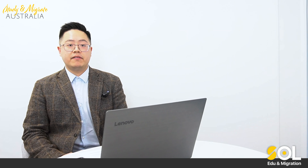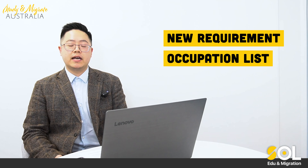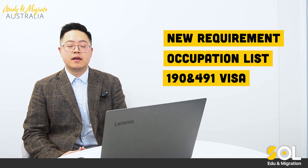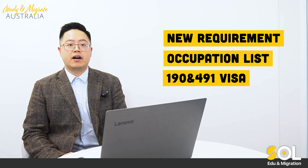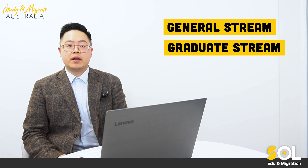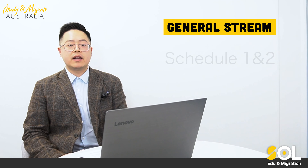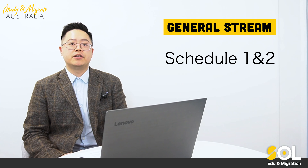The WA government just recently released the new requirements and occupation list for state nomination 190 and 491 skill-related visas. For the new financial year, the WA government has categorized into two different streams: general stream and graduate stream. Under the general stream, they further categorize into two different schedules — schedule one and schedule two — with different occupations and different state nomination requirements.